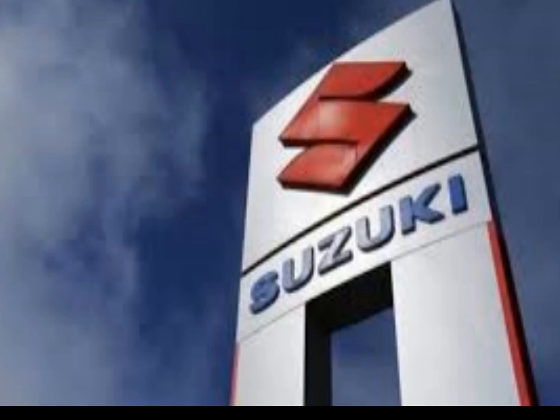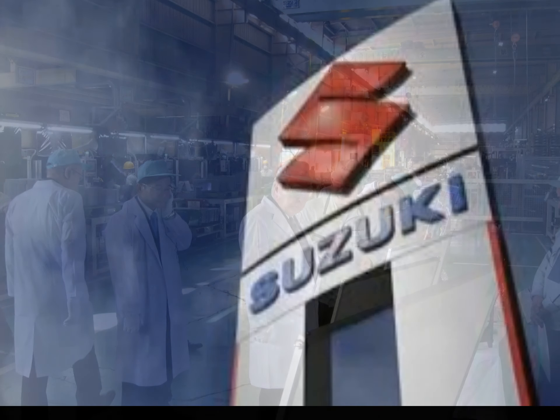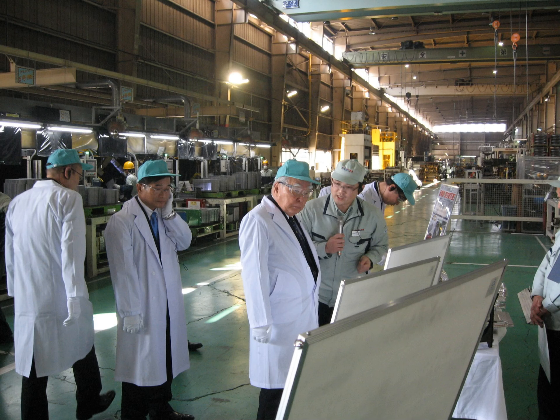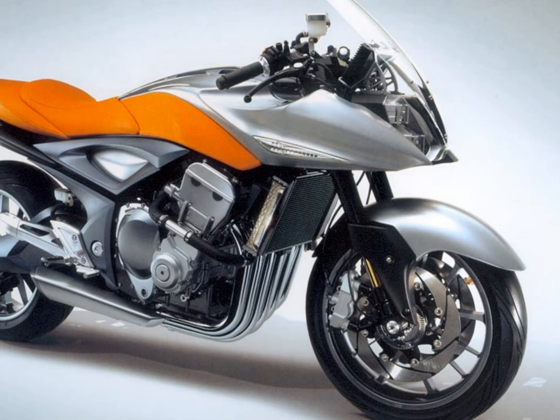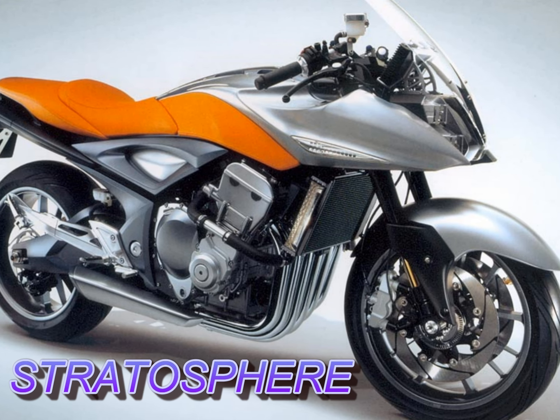Therefore, a couple of decades later, Suzuki also became tempted to revive the so-called regal motorcycle engine. In 2005, during the Tokyo Motor Show, Suzuki unveiled their unexpected but very exciting concept called the Stratosphere.